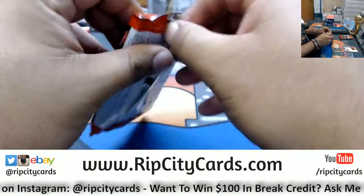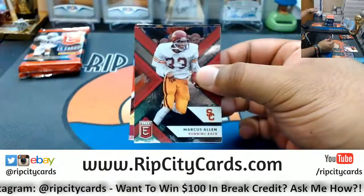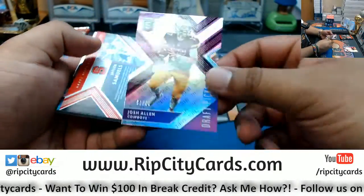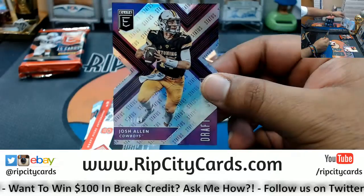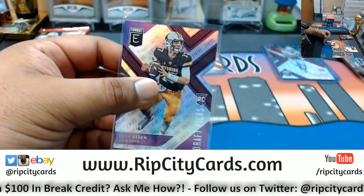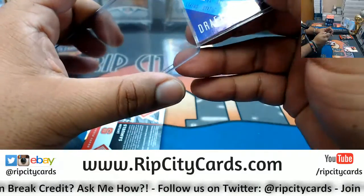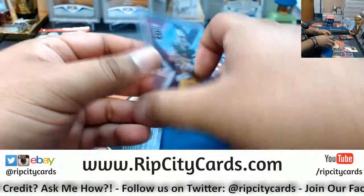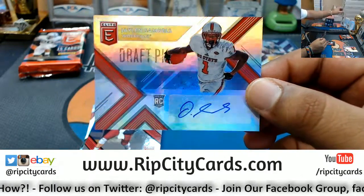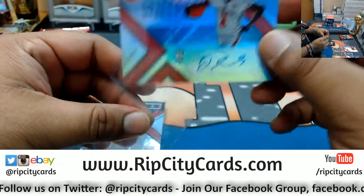We have a Josh Allen die cut, 51 out of 99. Autograph for Jalen Samuels — who knows, guy could be a baller.